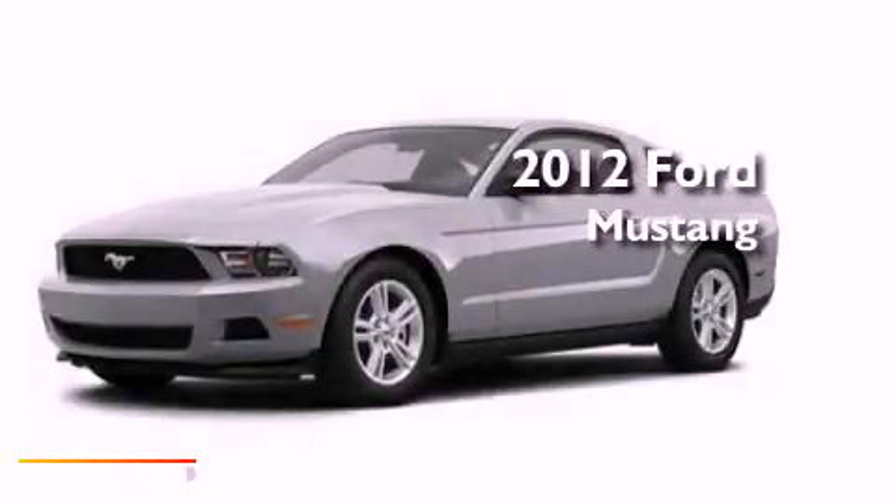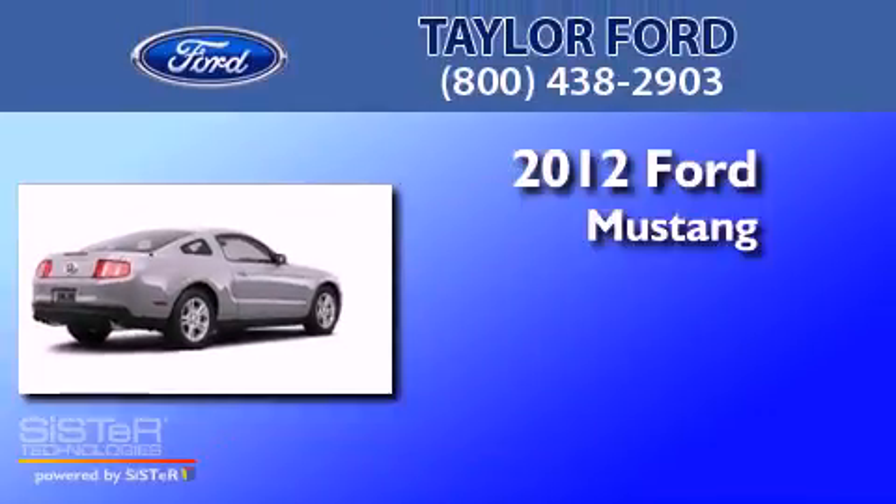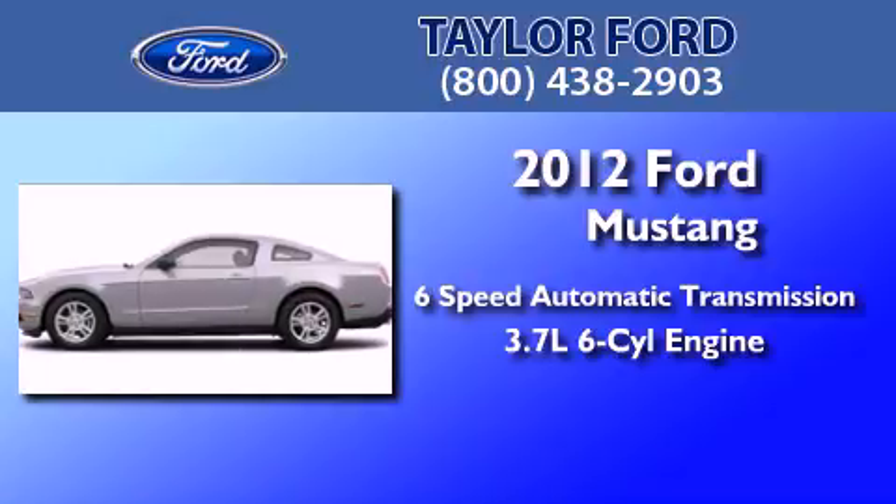This is a brand new 2012 Ford Mustang. This car has a six-speed automatic transmission and a 3.7 liter V6.